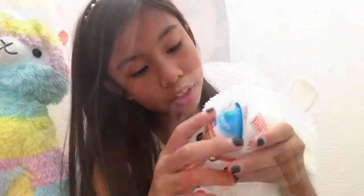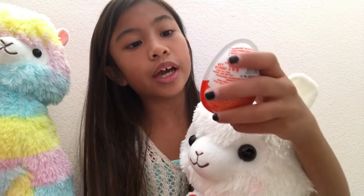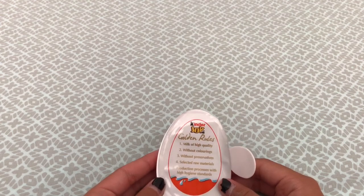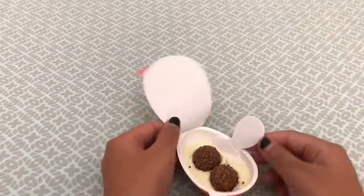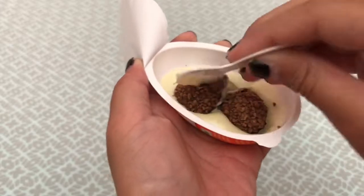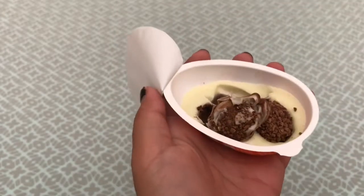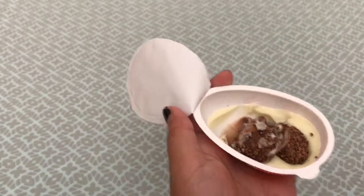I have this Kinder Egg. I really don't know what this is — it says it's golden, it's a golden rule. So here you can pause and read that. It says the rules right here: milk of high quality without coloring, without preservatives, and selected raw materials production, processed with hygiene standards. So it's okay to eat.